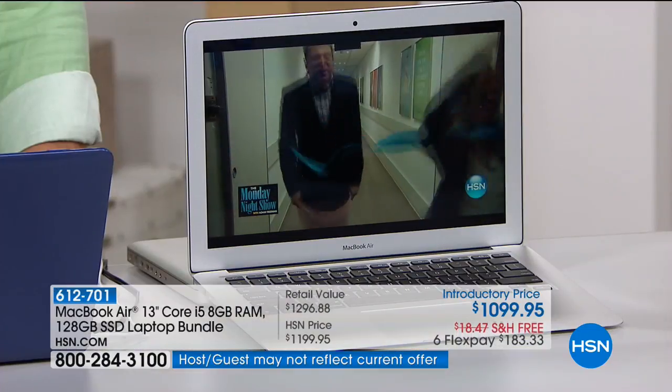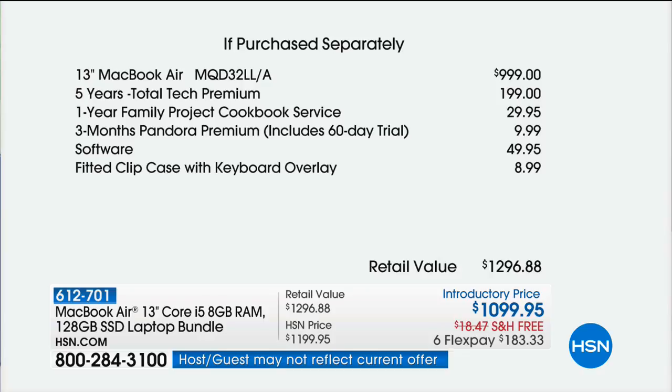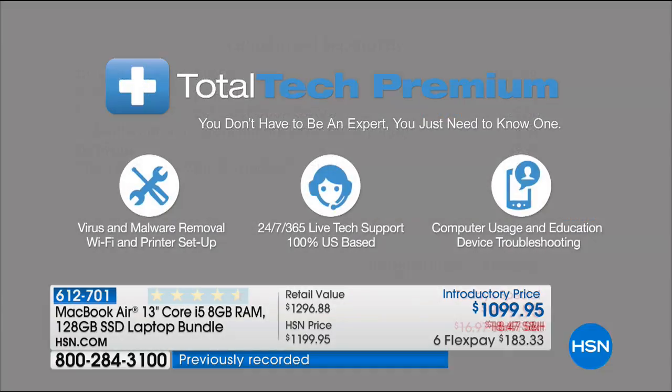It is only here at HSN tonight that you are getting — to be completely honest about it — the exact same price that you will get for a MacBook Air at the Apple Store. Yes, you get FlexPay. Yes, you get free shipping and handling. But AppleCare is hundreds of dollars a year to get tech support. We are including five years of 24/7, 365 tech support — a $200 value that is 100% U.S.-based support for Apple products, included with your purchase.